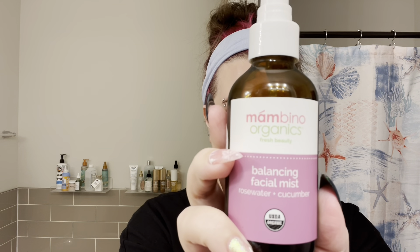Like I said, I use a spray toner or hydrating mist in between every step. So I have this Mambino Organics Balancing Facial Mist Rose Water and Cucumber. I just spray that on. It has a very light cucumber scent — it doesn't smell like rose, which I know some people really hate. If I was super bougie and fancy I'd keep it in the refrigerator, but I'm not that extra.